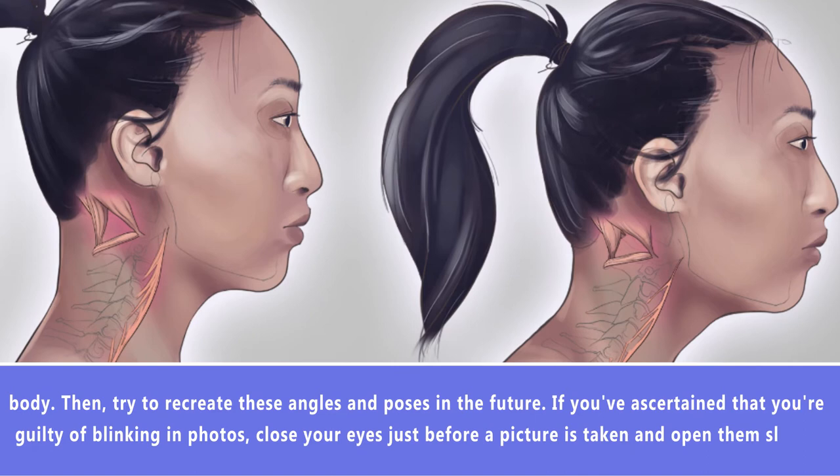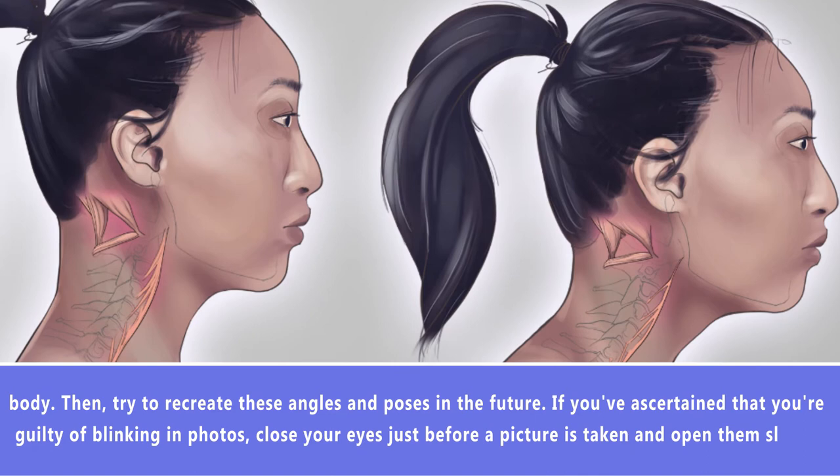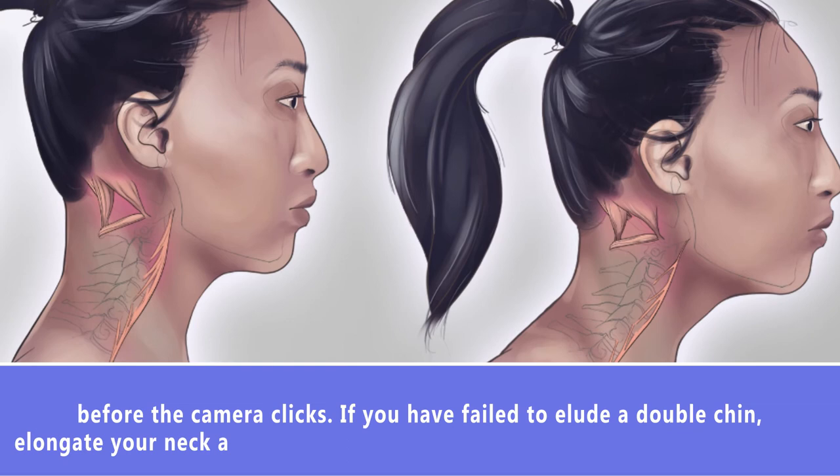If you've struggled with a double chin, elongate your neck and push your face forward, tilting your chin down slightly. Moreover, if you find that your smile looks broad and silly, try placing your tongue behind your teeth.